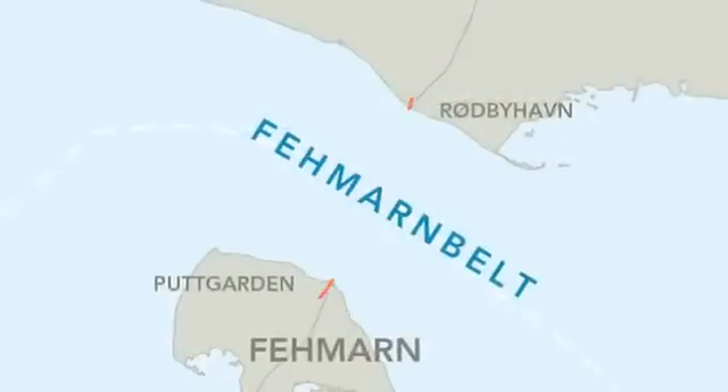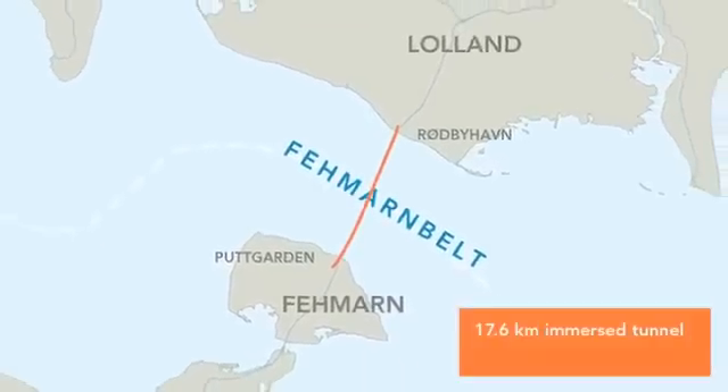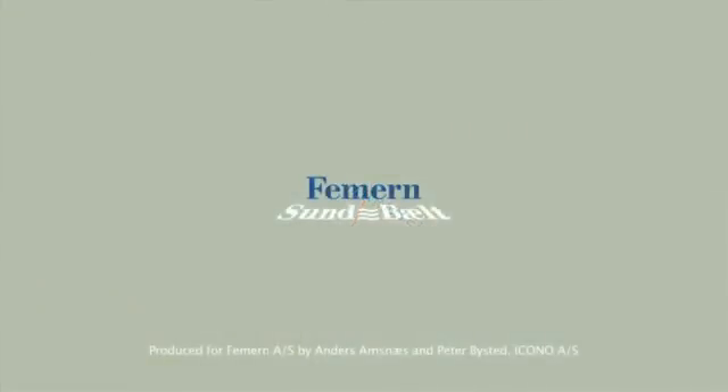The fixed link across the Fehmarn Belt is expected to be finished in 2020. With its 17.6 kilometres, it will be the world's longest immersed combined road and train tunnel.